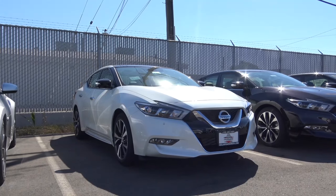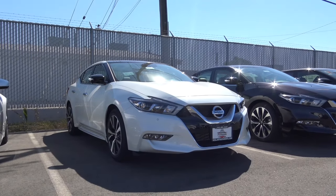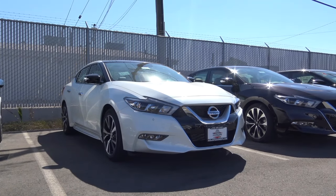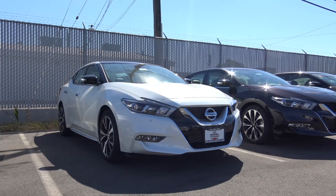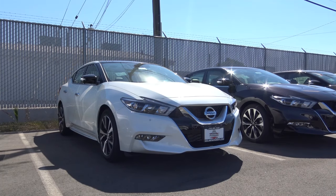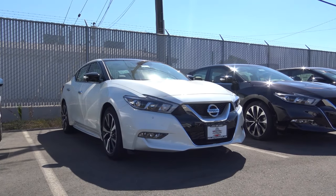The Nissan Maxima has long been called the four-door sports car. It's been a good alternative for someone who's looking for a sporty sedan with plenty of luxury but doesn't want the price or the prestige of one. Redesigned just last year, the Maxima gained the addition of Apple CarPlay but is otherwise unchanged for 2017. So let's go ahead and take a closer look at this 2017 Nissan Maxima Platinum.